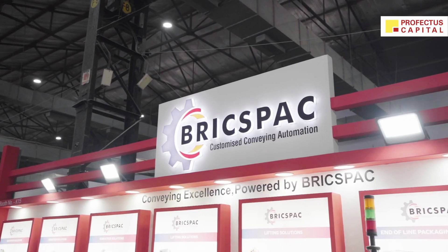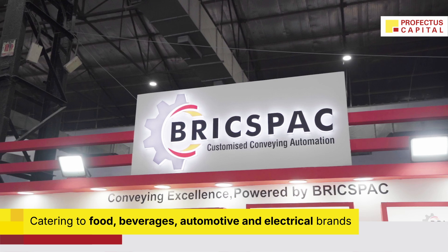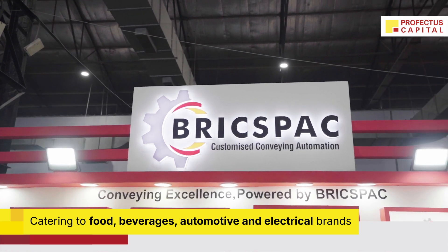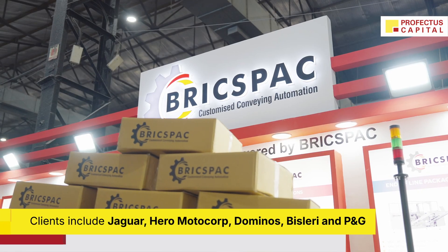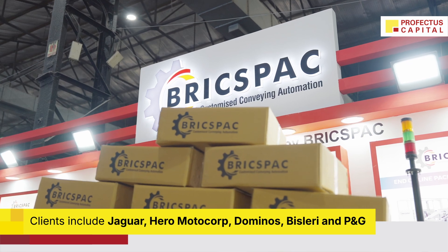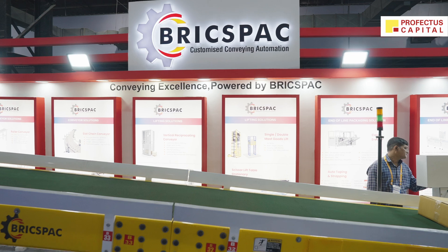We generally cater to food, beverage, automobile, and electrical companies. Our clients include Jaguar, Hero, Motocops, Jubilee Foods, Domino's, P&G, Bristlery, Geena, Silvasa Bottling, and many more. We've provided truck loading, conveying, and packaging solutions to these clients, and we are pretty confident in delivering those.